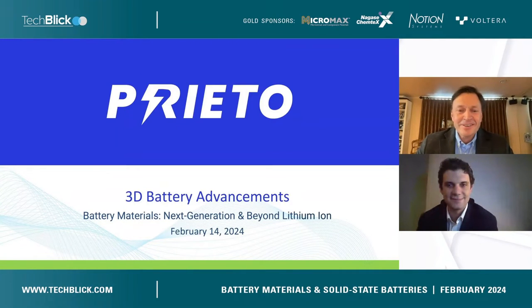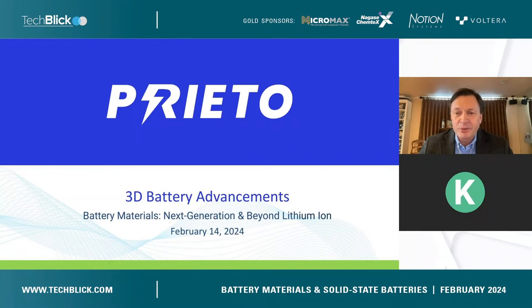Thank you very much. As mentioned, I'm the CEO of Prieto Battery and I'm going to discuss 3D battery advancements. 3D batteries have been known in theory for decades, but the challenge has always been whether they can actually be made, and if so, whether they can be made at low cost, high volume, and high quality. Over the last 12 to 18 months, 3D batteries are real — we have them tested and validated by a third party, and we're now starting to go to commercial.